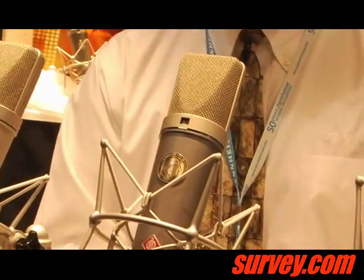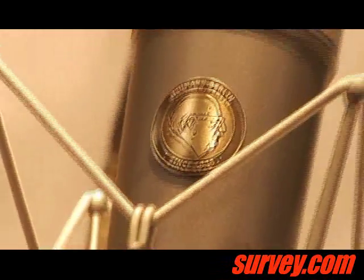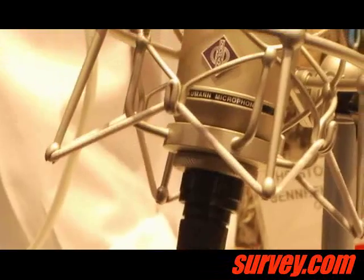It's got a very bright sound to it, and also has a slightly different look. You'll see that the body has a different color than any of our other microphones, and it's got an emblem commemorating Georg Neumann.